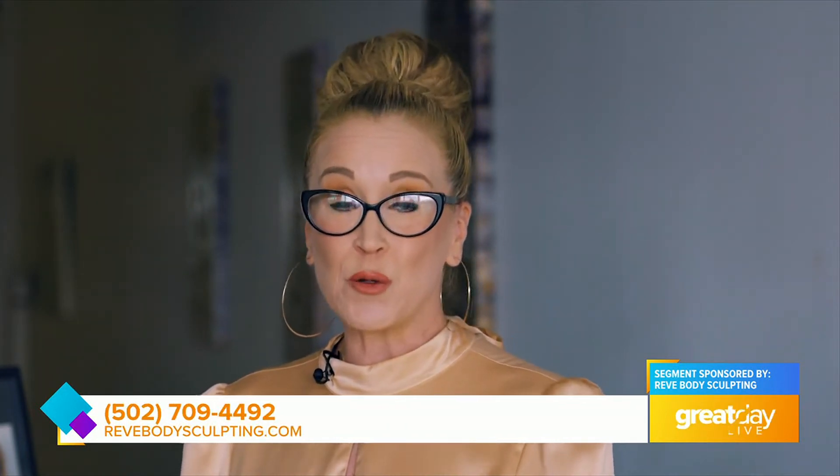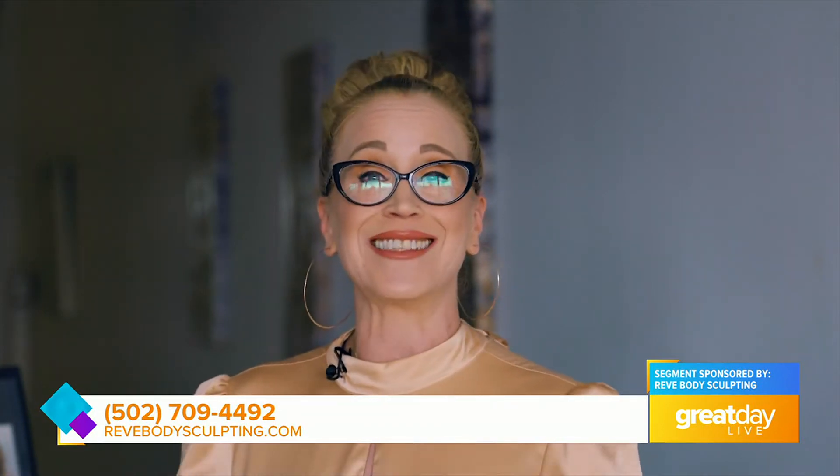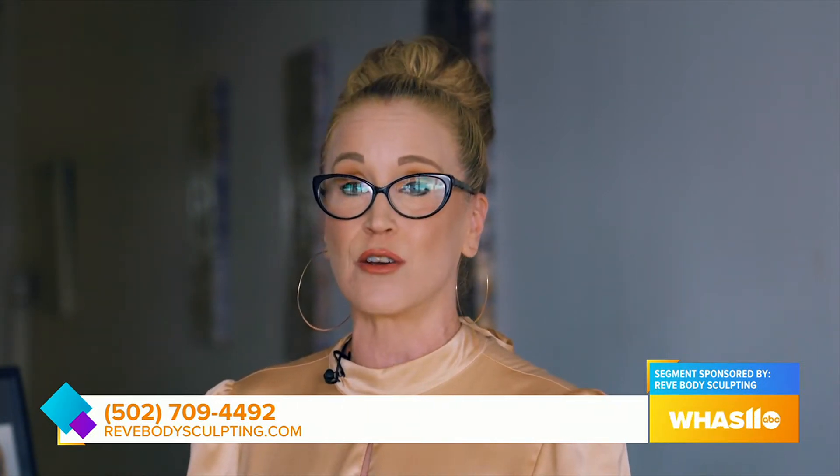I'm Amy Stone, owner of Rev Body Sculpting, and one of the things I like to try to do is incorporate more fruit into my meals. I know a lot of times there are probably whole days, weeks, people go without eating any fruit — especially fruits that are high in fiber, which are so good for you.